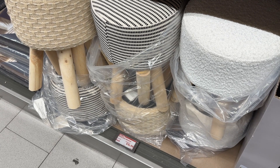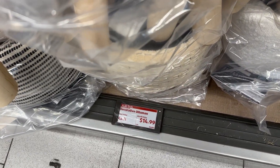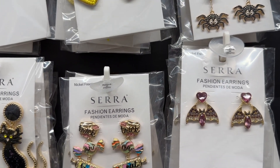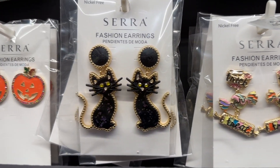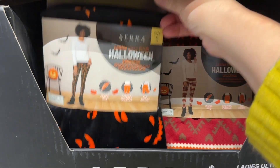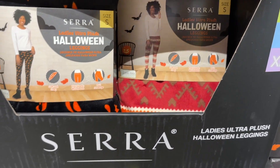These little ottomans are adorable. Look at the Halloween earrings — they are so cute. Love them. The Halloween leggings and the plush are so perfect for when it's starting to get chilly.